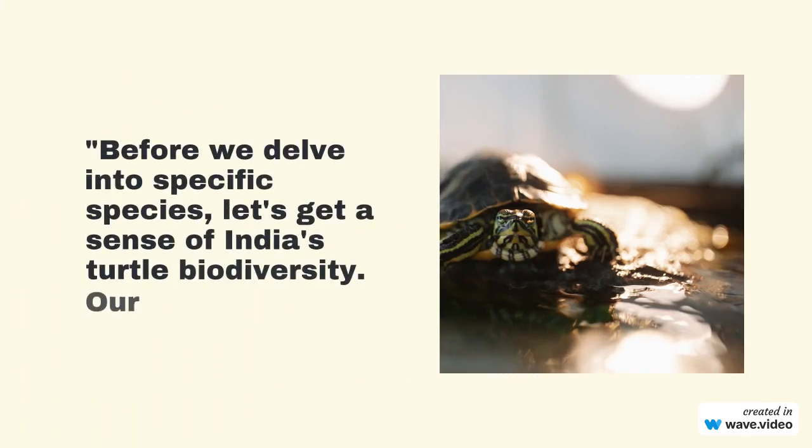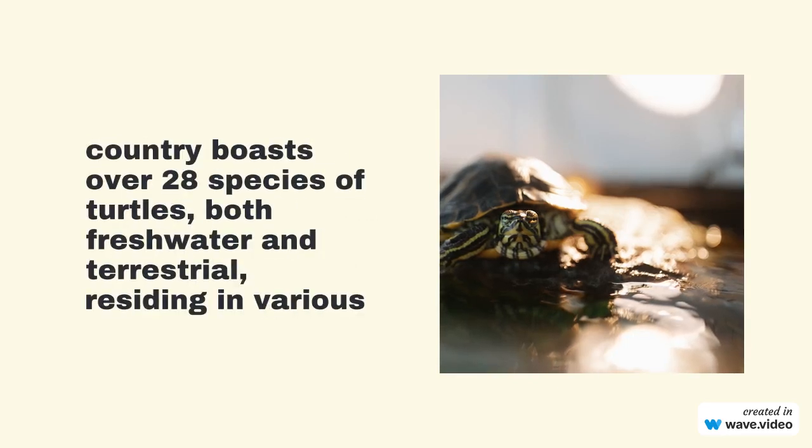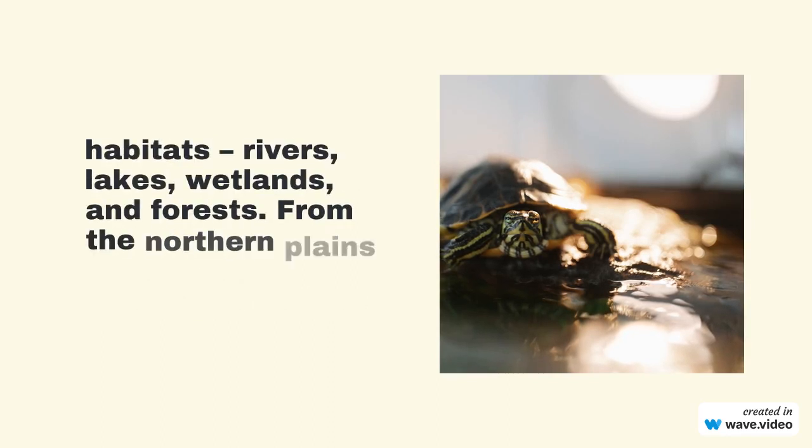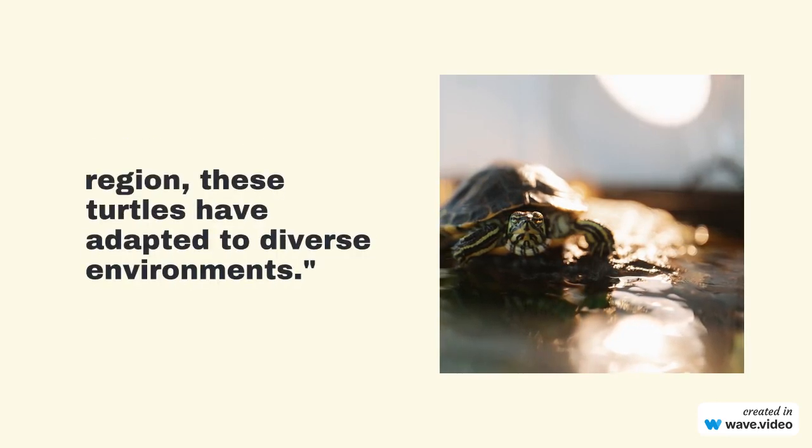Before we delve into specific species, let's get a sense of India's turtle biodiversity. Our country boasts over 28 species of turtles, both freshwater and terrestrial, residing in various habitats — rivers, lakes, wetlands, and forests. From the northern plains to the southern peninsula region, these turtles have adapted to diverse environments.